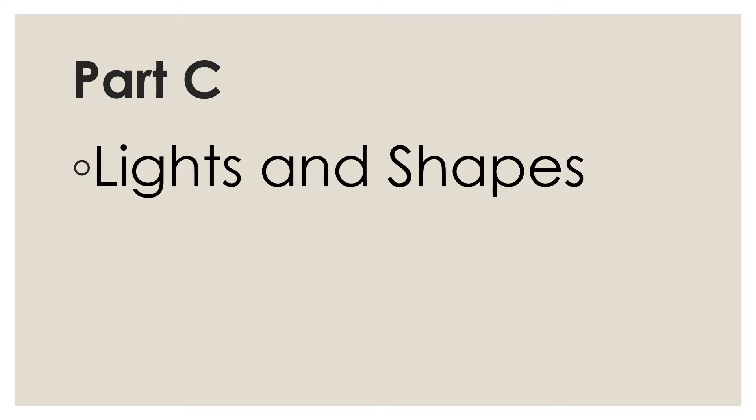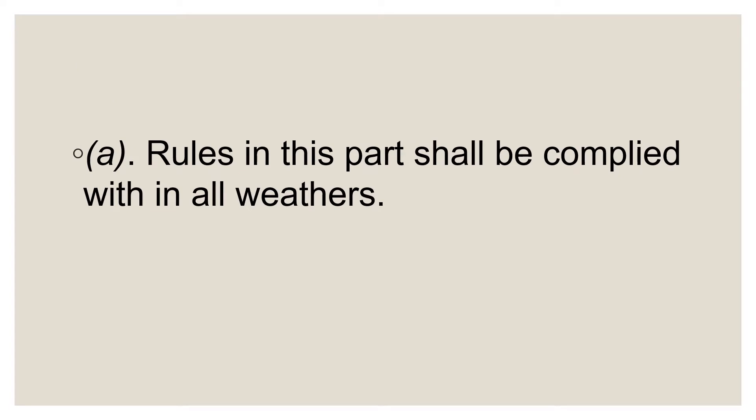Let's get started with Rule 20, beginning with Part A. Part A of the rule says the rules in this part shall be complied with in all weathers. Basically, this paragraph shows us that bad weather is not an excuse for not displaying the required navigation lights.